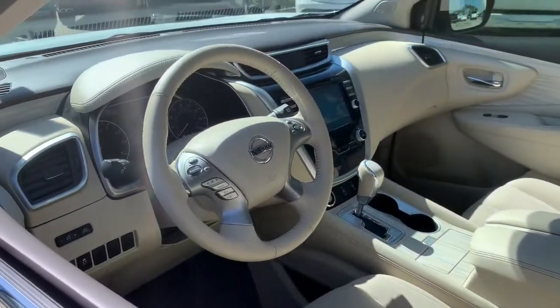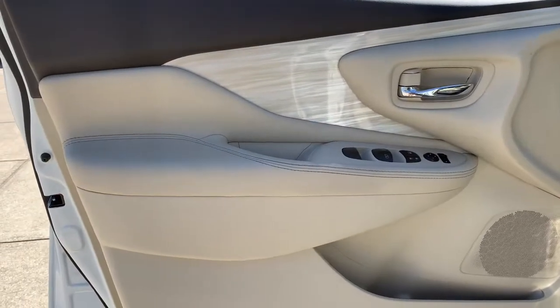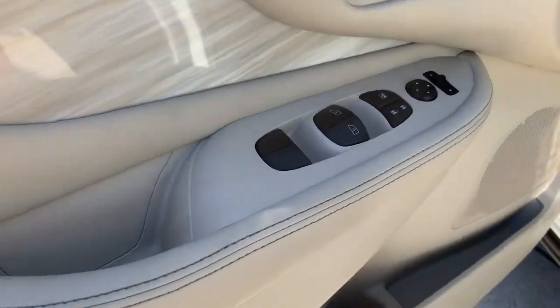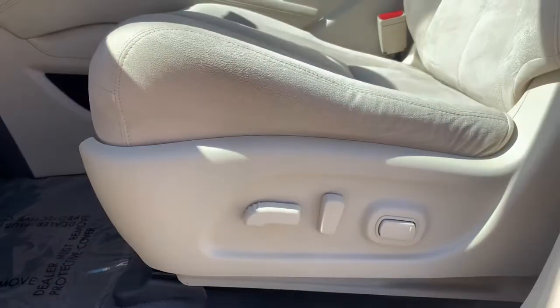These are just some of the great options this vehicle comes with: navigation system, keyless entry, backup camera, fog lamps, remote engine start, keyless start, power passenger seat, satellite radio, multi-zone AC, and steering wheel audio controls.